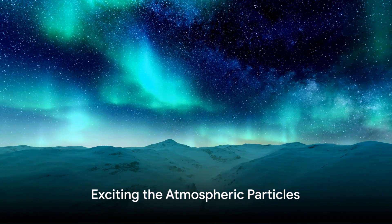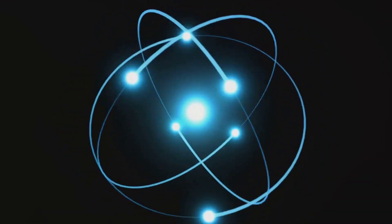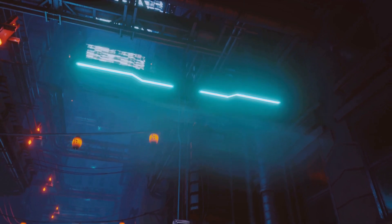Now, here's where the magic happens. As these charged particles collide with atoms and molecules in our atmosphere, they transfer their energy. This energy excites the atmospheric particles, causing them to light up. It's the same principle that makes neon lights glow.